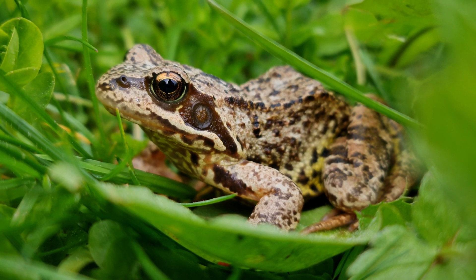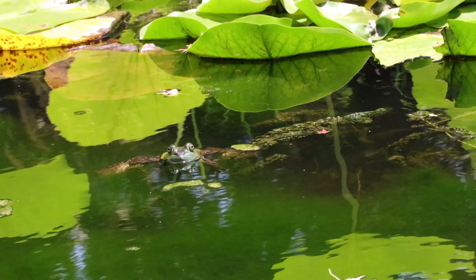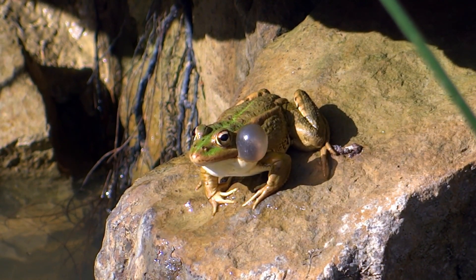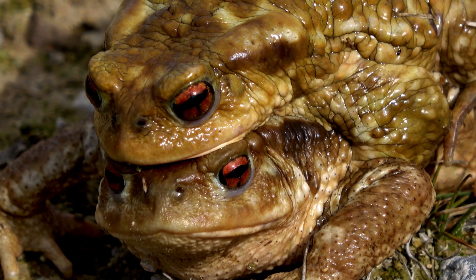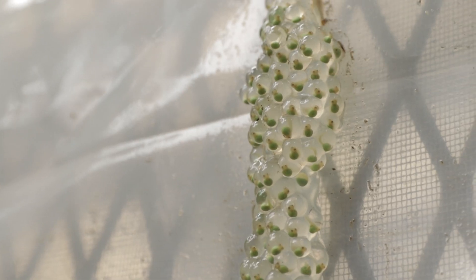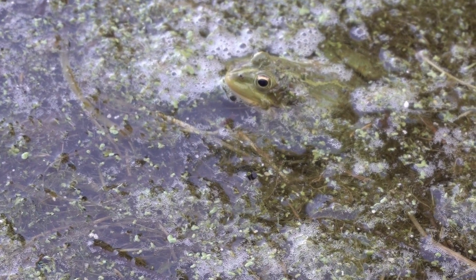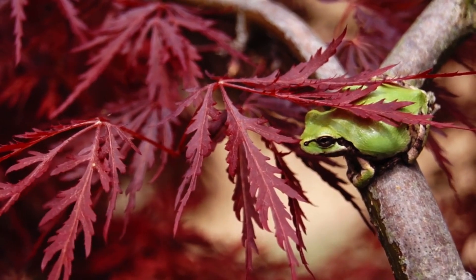It is a frog. Frogs are amphibians, which means they spend part of their life in water and part of their life on land. They have long, powerful hind legs that allow them to jump long distances and swim efficiently. Frogs have smooth, moist skin that is permeable to water and oxygen, which helps them breathe through their skin. They lay their eggs in water, which hatch into tadpoles that undergo metamorphosis to become adult frogs. Frogs have a unique vocal sac that allows them to make loud, croaking sounds to communicate with other frogs.